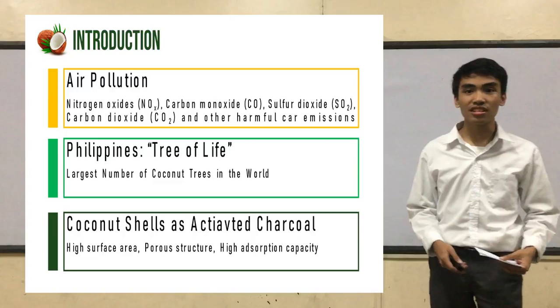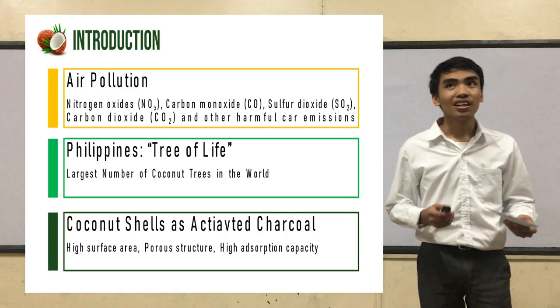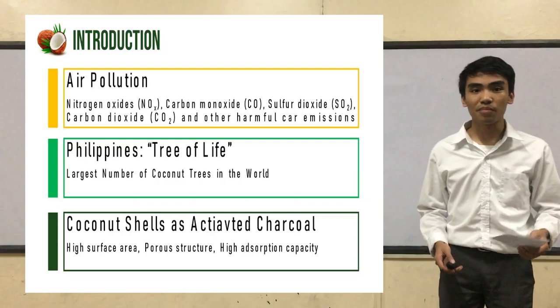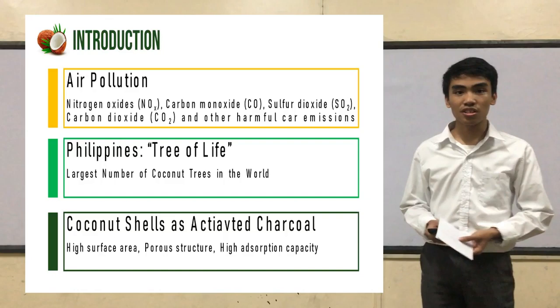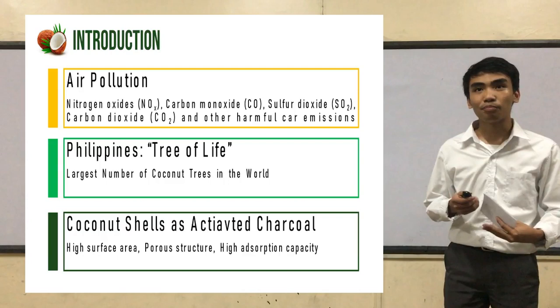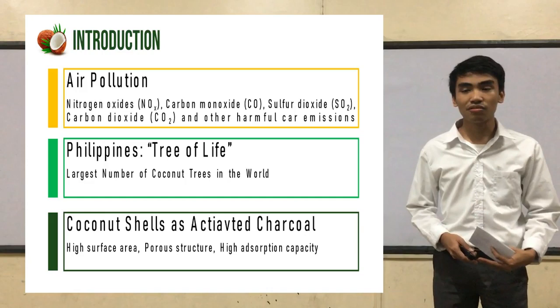According to the United States Environmental Protection Agency, they found out that carbon dioxide is the largest contributor of greenhouse gas emissions. According to Das and his fellow researchers, they found out that adsorption is the most promising method of carbon dioxide capture due to its cost-effectivity, low energy consumption, and simple technological processes. Activated carbon is the most effective smoke filter because of its ability to capture particle matters from air pollutants such as carbon dioxide.